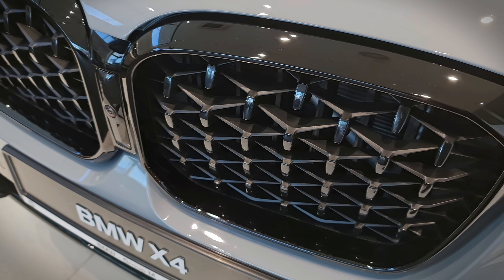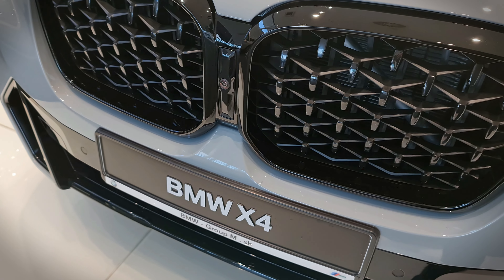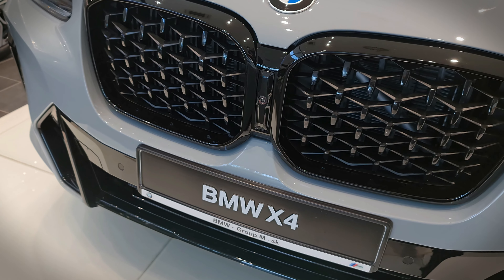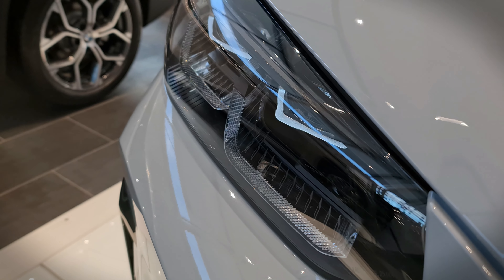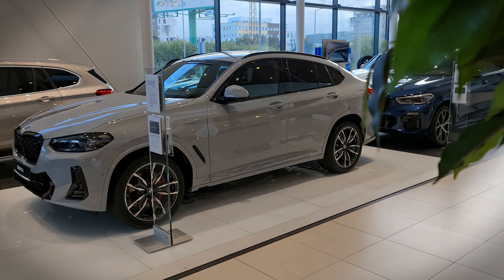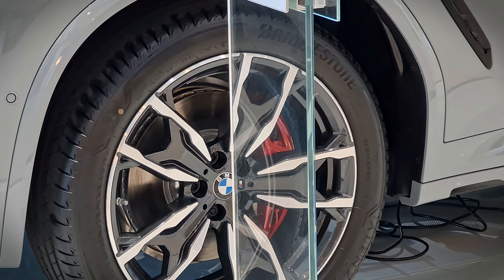Hello everyone and welcome to this review of the BMW X4 LCI, or life cycle update, the facelifted version of the 2022 model year. In this particular version, we have the M Sport package with a gray color on the outside.